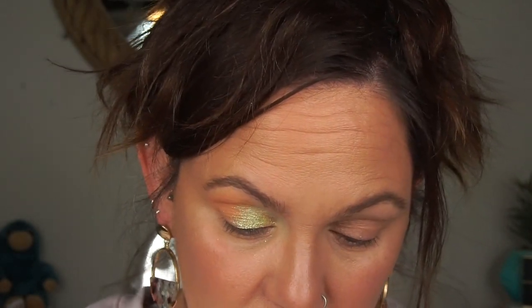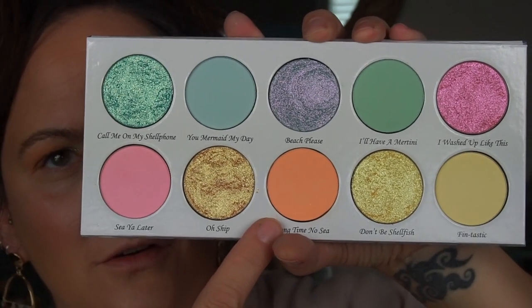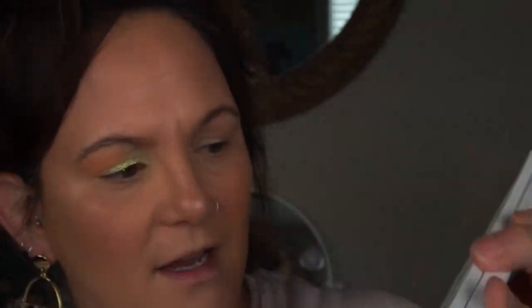Oh my goodness, that is such a pretty color. So I think what I'm going to do — this color is next to this color so I'm going kind of down the line. I'm going to go in with this one next — it's got a shift to it, like it's orangey-pinky.